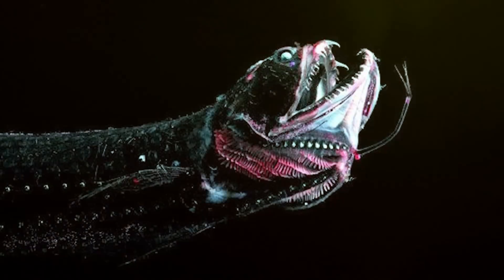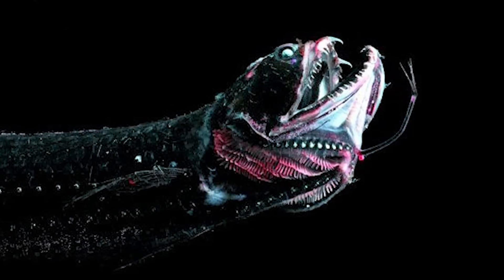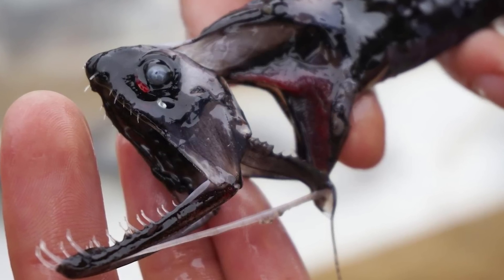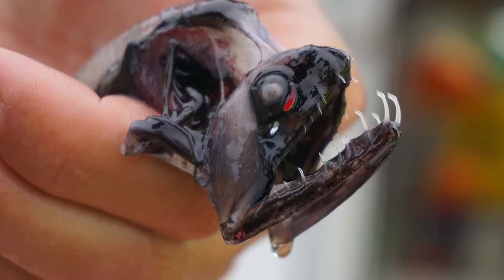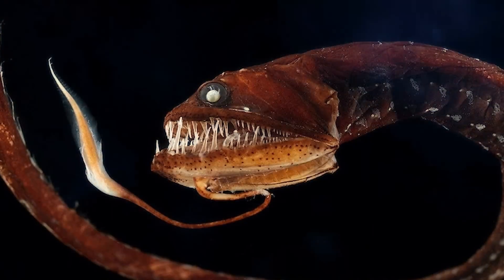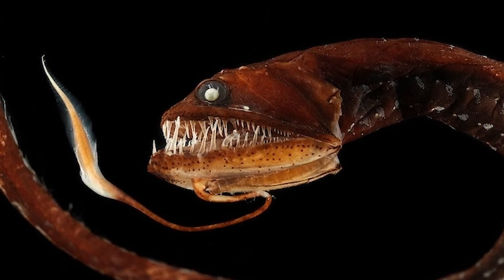The black dragonfish is an almost mythical-looking deep-sea predator — like something that would pop out of your chest in the far reaches of space. It has long sharp teeth, a bioluminescent barbel hanging from its chin, and a sleek black body designed to blend into the darkness of the sea.